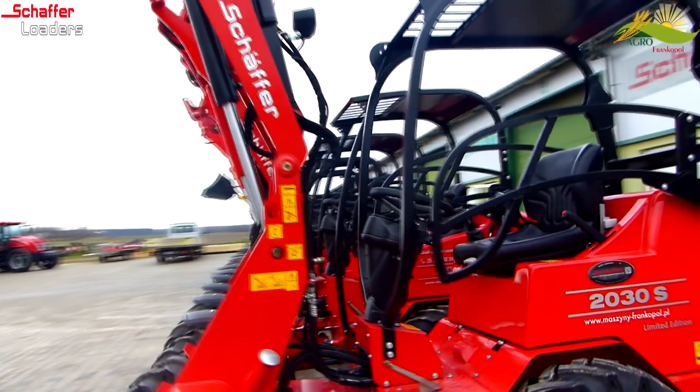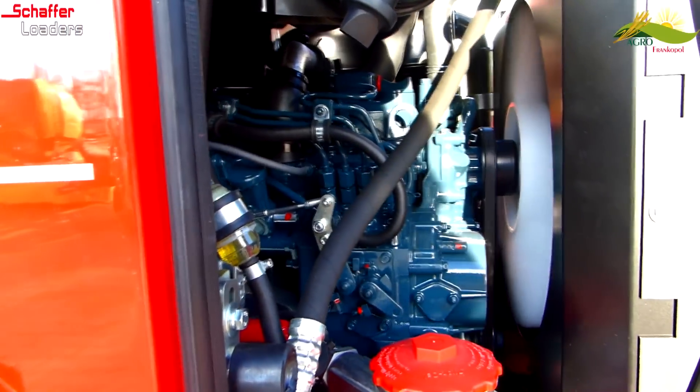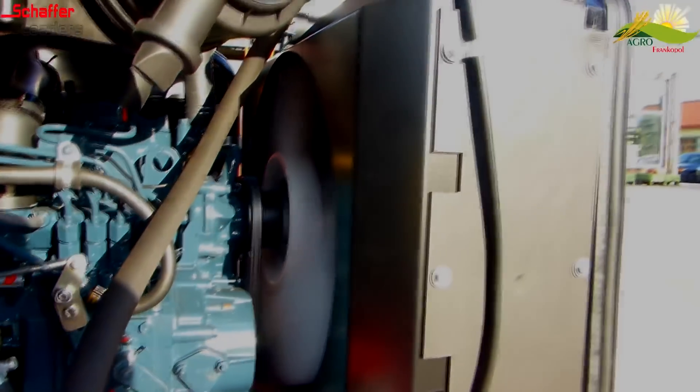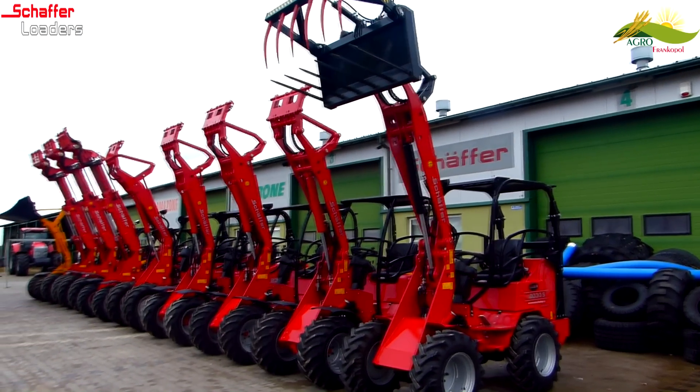Producent zastosował w tym modelu wzmocnione pompy oraz wzmocnione ramię, dzięki czemu mamy ładowarkę małą, ale bardzo silną. Siła podnoszenia ciężaru 1600 kg na wysokości 3,11 m w punkcie obrotu łyżki.